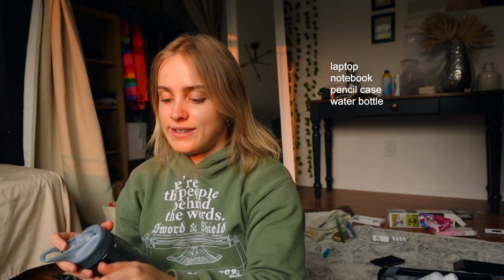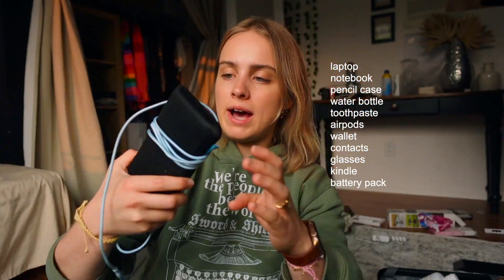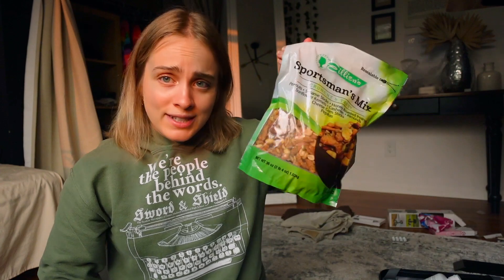In the backpack I'm bringing my laptop, a notebook and pencil case, water bottle (empty for TSA), my little onboard dental toolkit, AirPods, wallet, extra contacts, prescription glasses, the Kindle, battery pack, laptop charger, iPhone charger, and gum. I also bought a gigantic kilogram bag of trail mix — I'm going to pour some into a smaller Ziploc bag, but it was a really good deal.